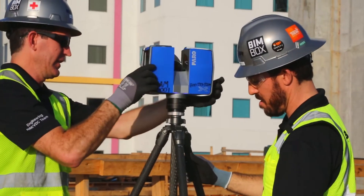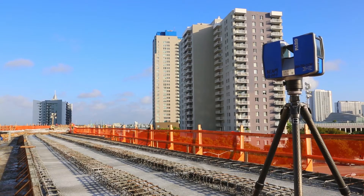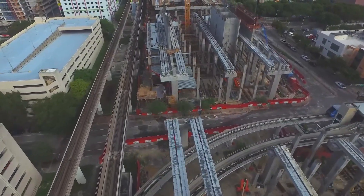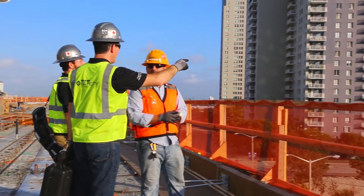We chose to use the Faro Focus 3D X330. It has a 330-meter range, which is important to us. A lot of our jobs are large, and because we're so interested in scanning for context, it gives us a lot of the surrounding cityscape that we're looking for.